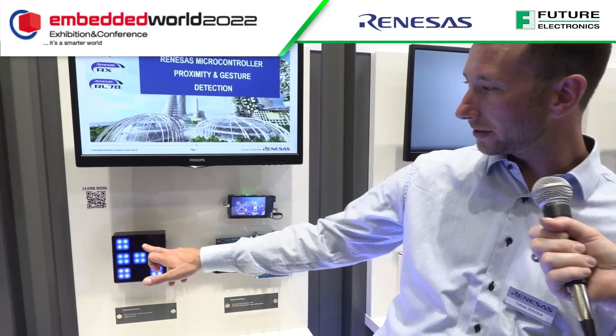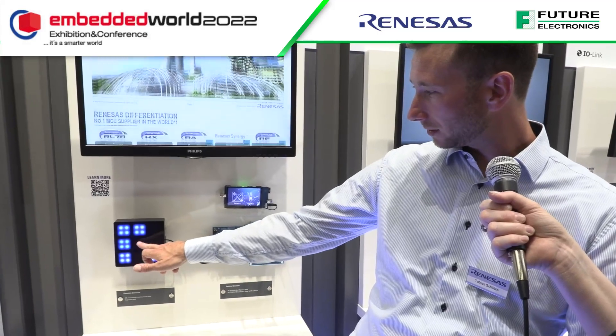You've got this box with blue lights — that's also a touchless solution. You just point at something and it will engage without touching. It's a touchless solution based on Renesas microcontrollers using the capacitive touch sensing unit.